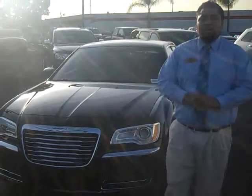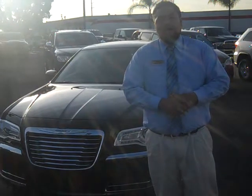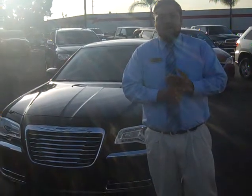Hi Steve, this is Josh Watson over at Moss Brothers Chrysler Jeep and Dodge. Just sending you a YouTube video, like I promised you, of the Chrysler 300.